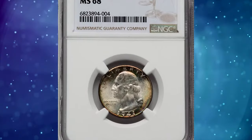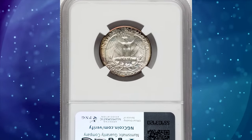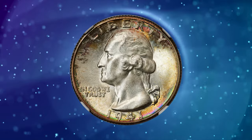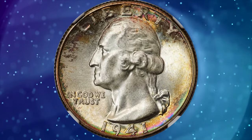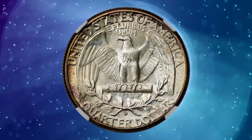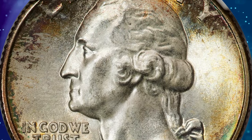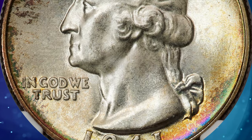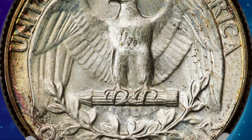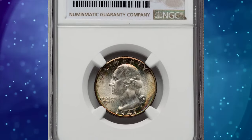Radiant 1941-D Quarter Dollar, graded in Mint State 68 by NGC. According to Heritage Auctions, a remarkably small number of 1941-D Washington Quarters are certified in MS68, and none are finer. This NGC coin glistens with pristine, softly frosted mint luster that radiates brilliantly across the interiors, ceding to russet toning at the borders, reminiscent of old-time roll toning. The strike is sharp, and eye appeal gleams from the surfaces. It was sold for $4,320 on January 10, 2024.